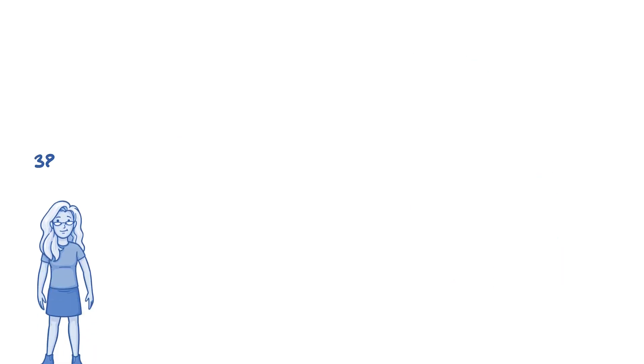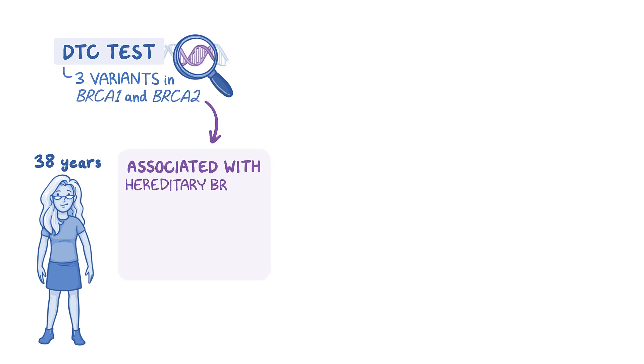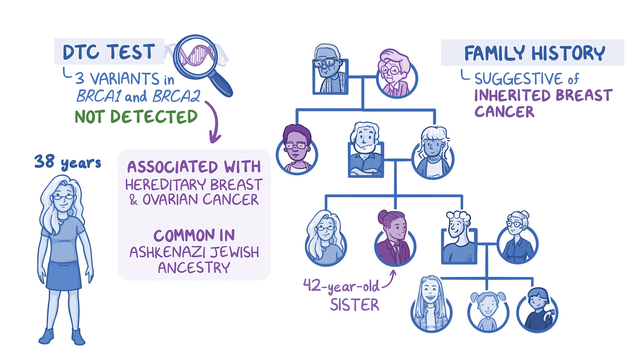Take this 38-year-old patient. Her DTC test looked for three variants in BRCA1 and BRCA2, two genes associated with hereditary breast and ovarian cancer. These variants are most common among people with Ashkenazi Jewish ancestry. None of these three variants were detected in the patient's DNA. A review of her family history shows several members with breast cancer, including her 42-year-old sister.